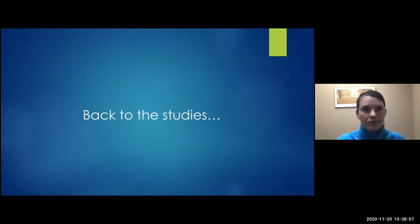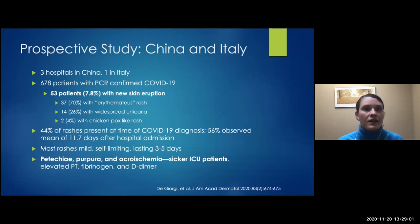There was a study out of China and Italy of 678 patients, all with PCR-confirmed COVID. 7.8% developed some type of new rash, and the majority had a morbilliform eruption. About a fourth had urticaria and a small percentage had a chickenpox-like rash. About 44% had a rash at the time of their COVID diagnosis, while a greater number developed a rash during hospitalization — about 11.7 days after being admitted. Most rashes were mild and self-limiting; however, patients with petechiae and purpura tended to be sicker and had acquired coagulopathies.